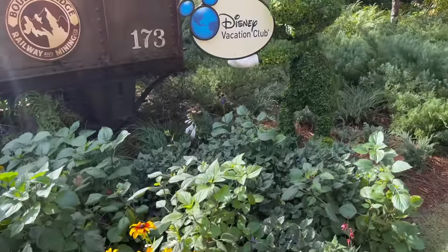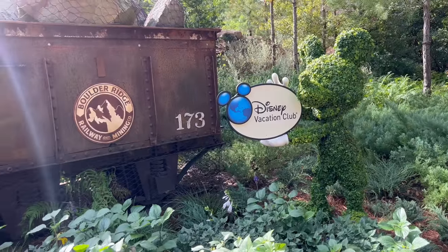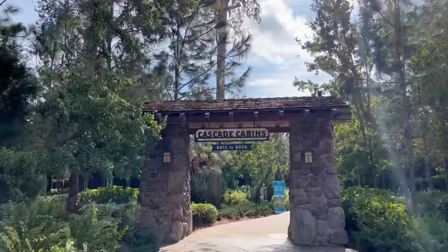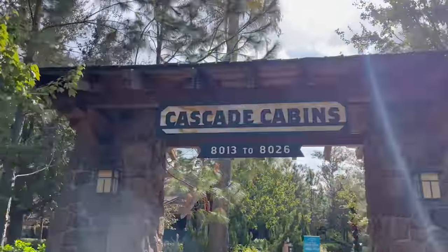I'm still pinching myself, you guys. This is something I've always wanted to do — I just never thought I was going to be able to. Look up the prices for these cabins online yourself; they're always fluctuating, but it's definitely way above my pay grade. So I'm feeling so much gratitude, so blessed right now. I know we are heading in the right direction because I see a little Mickey Topiary letting us know we are heading towards the Disney Vacation Club area. And here it is — the Cascade Cabins. We are on 8014.